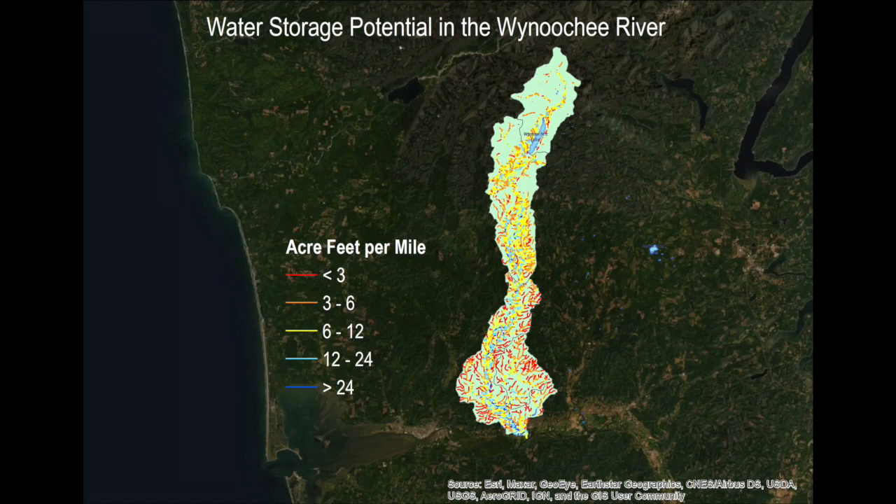High-priority streams throughout the Wainoochee watershed were identified with an analytical model developed by Natural Systems Design that shows where to store the most water and improve aquatic habitat.